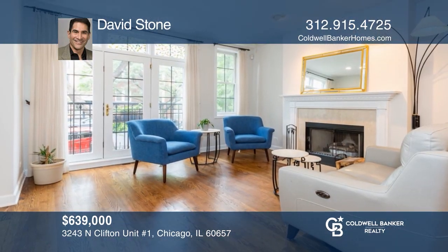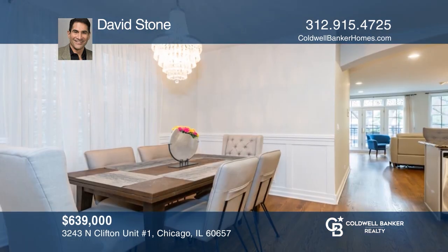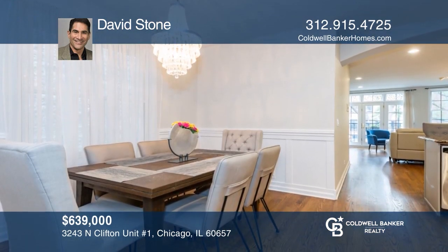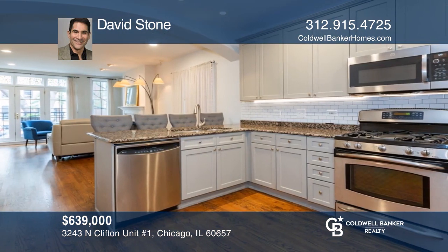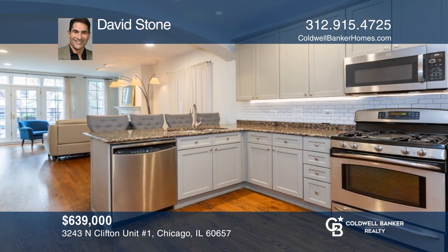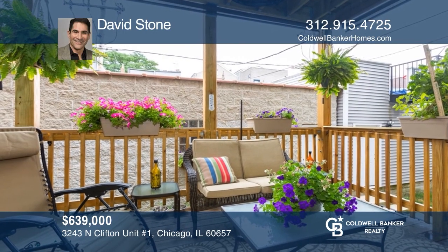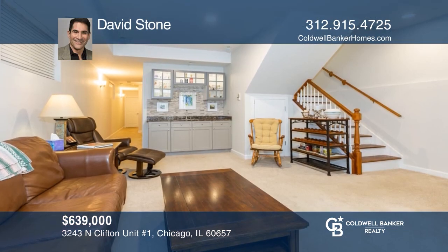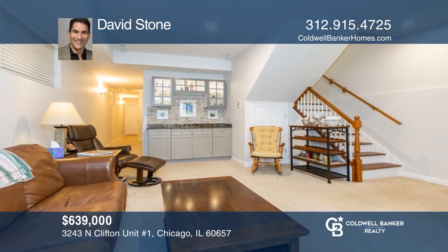This large duplex in popular Lakeview feels like a single-family home. The high first floor main level features beautiful hardwood floors, living room with fireplace and Juliet balcony, separate dining area, granite kitchen, and a private deck. The lower level has high ceilings, a huge family room with fireplace, and private patio. Act now and make this home yours by calling David Stone.